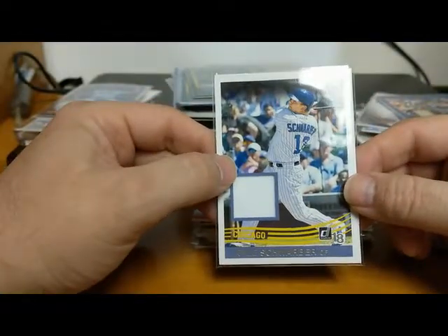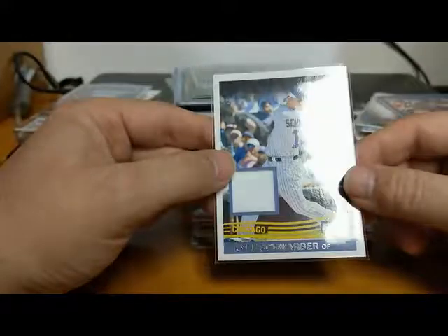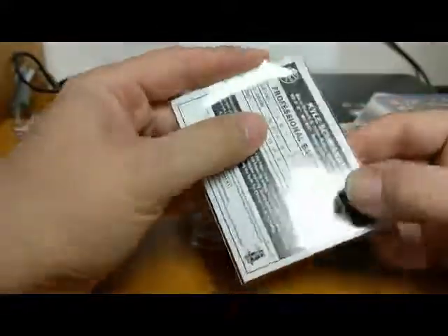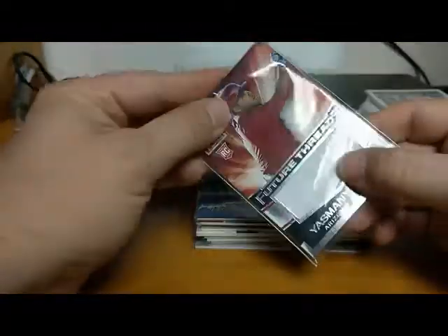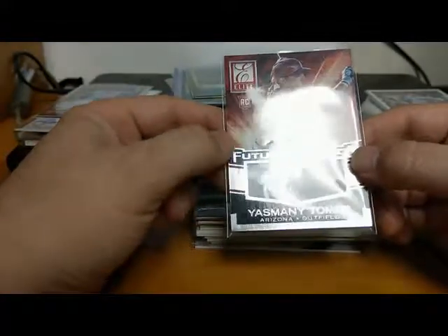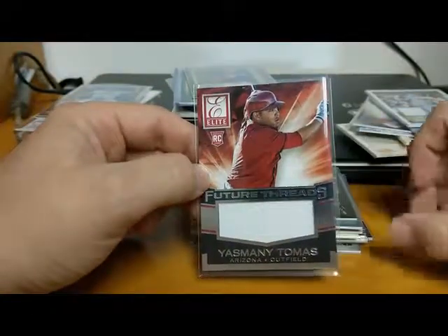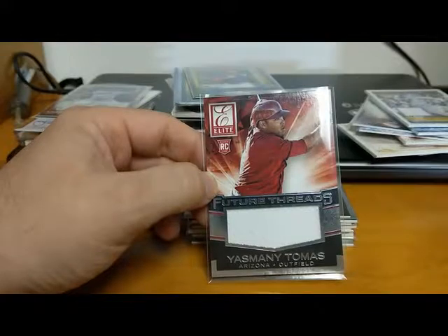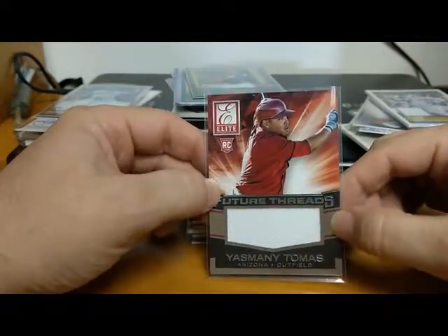I picked up a lot of Cubs - I didn't even realize it. Kyle Schwarber 2018 Donruss of the Cubs, not numbered or anything. Then we got a Donruss Elite Yasmany Tomas for the Arizona Diamondbacks - there was a lot of talk about him when he first came in but he didn't really live up to expectations. Not sure where he's at now - that's a rookie card too.